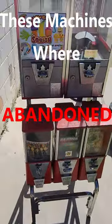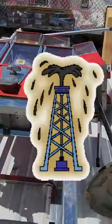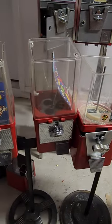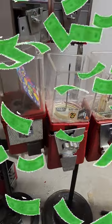These machines were abandoned. With permission, I took them home to drill them out to see how much cash was in there. Starting with the gumball and candy machines, you won't believe how many quarters were inside.